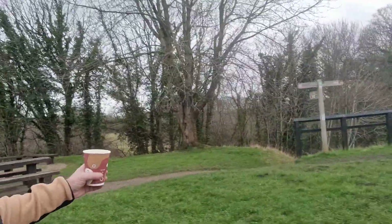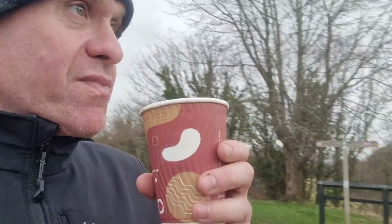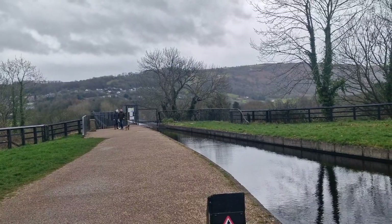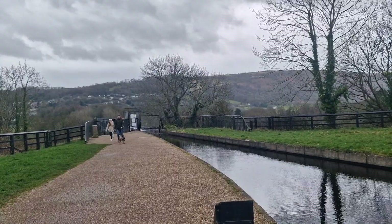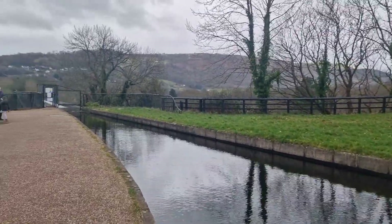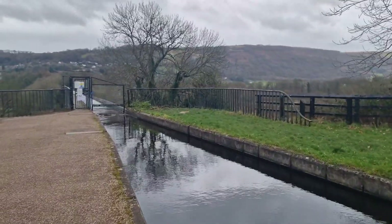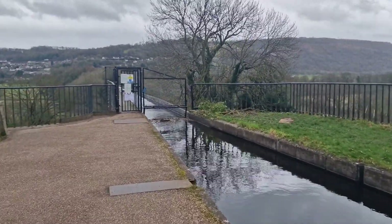You can either go down to have a look at the aqueducts or you can go across. Oh, is it closed? The towpath is closed — due to what? Okay, well normally you can go on the towpath here and walk over this, but for some reason it's closed.